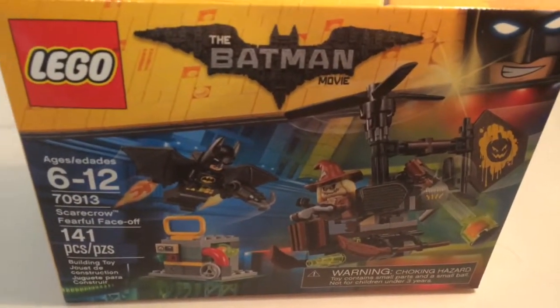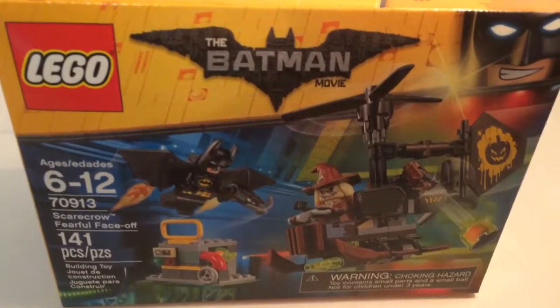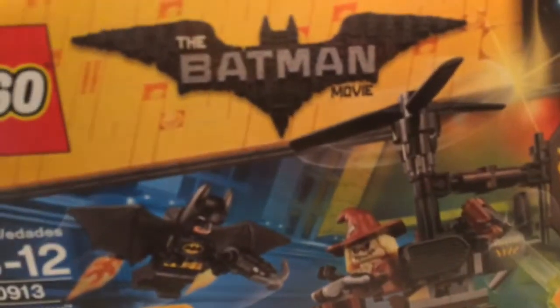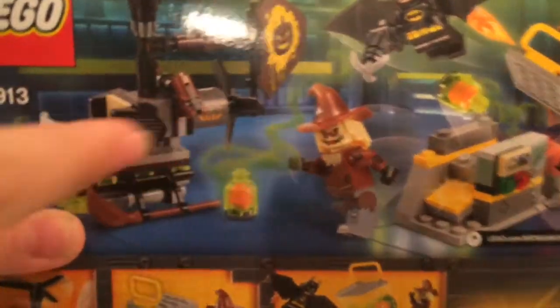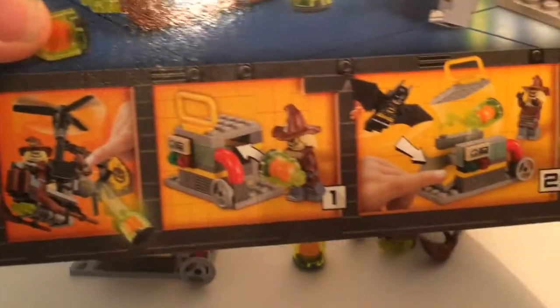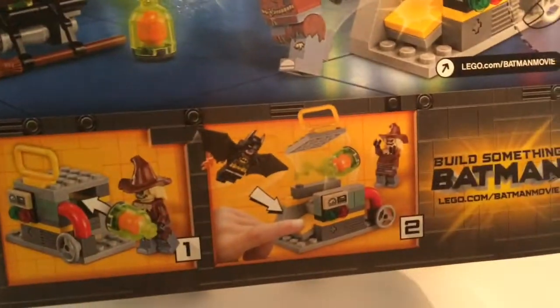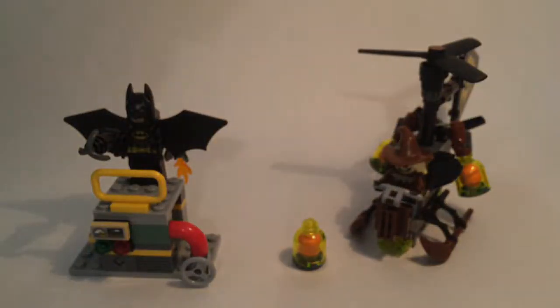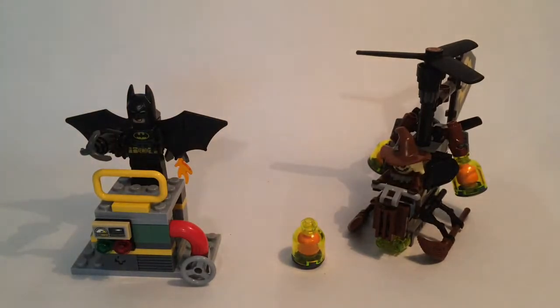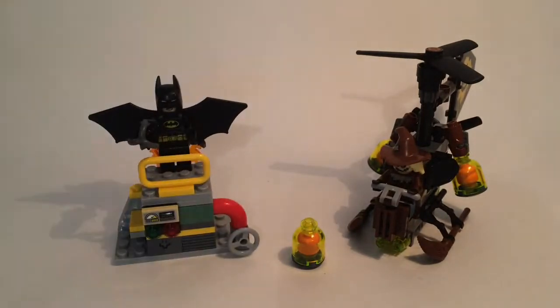You can see the set — Scarecrow Fearful Face-Off, set number 70913, ages 6 to 12, LEGO Batman Movie, 141 pieces. On the back you have pictures of Batman flying with something exploding and Scarecrow running to his vehicle. Scarecrow drops the fear gas bomb into a piece of the Gotham Energy Facility and it explodes. I mainly got this because Scarecrow is my favorite DC Universe villain ever — and my favorite superhero villain in general — so I'm super excited to have this set.